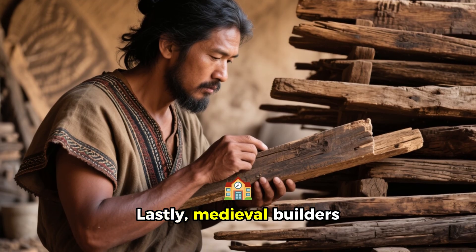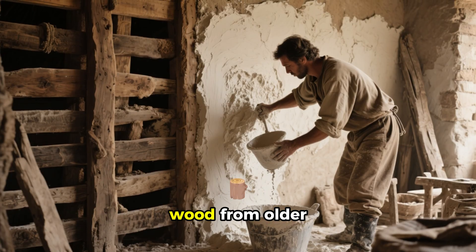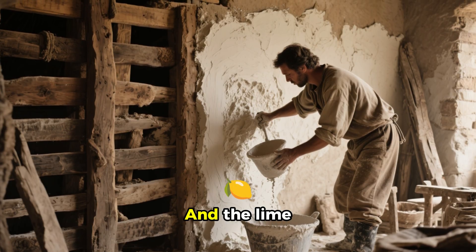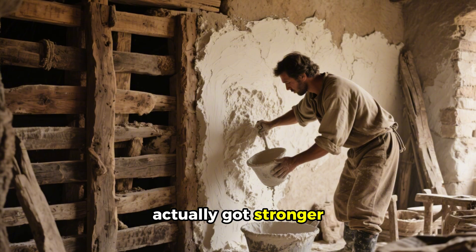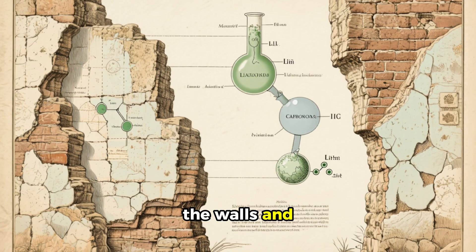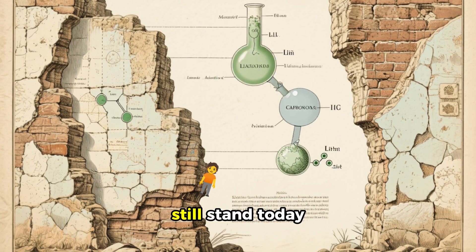Lastly, medieval builders were geniuses when it came to reusing materials. They would salvage wood from older structures and incorporate it into new construction. The lime plaster they used on their walls actually got stronger over time — the lime reacted with carbon dioxide in the air to harden the walls and also self-healed over time, which is why many medieval homes still stand today.